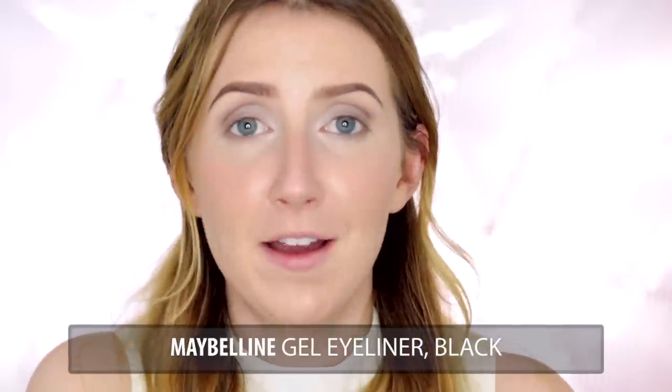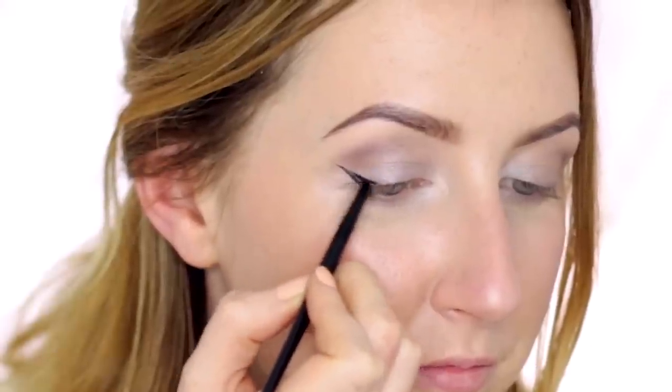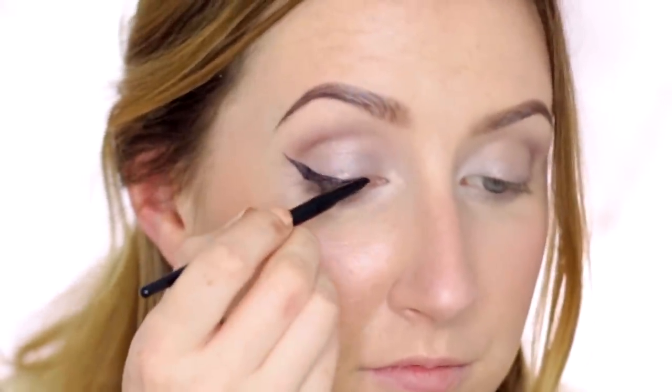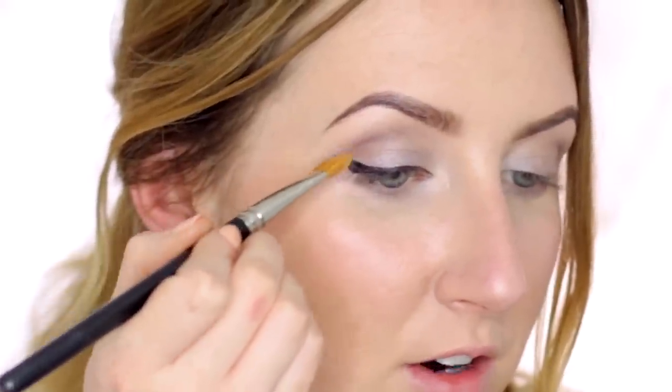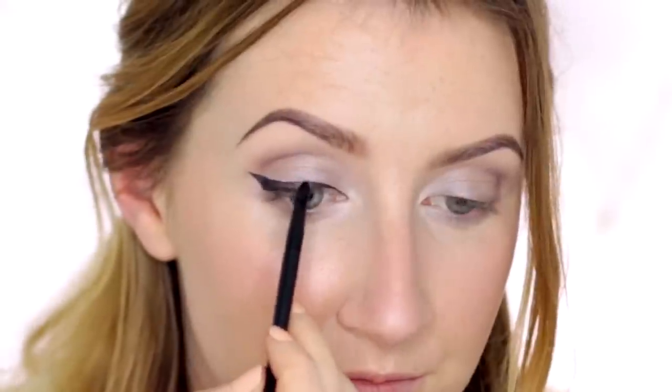Onto the eyeliner — I think it's the signature part of this look and I have a new eyeliner, I'm so excited! I've been meaning to buy new gel eyeliner for months and I decided to go with the Maybelline one. I'm going to start with the flick at the very outside of my eye and I'm going to go at a bit of a steeper angle than I usually would. Just using a brush with a tiny bit of concealer to neaten the edge — I don't want it quite as pointy. I'm also going to take a little bit of that liner on the top waterline.